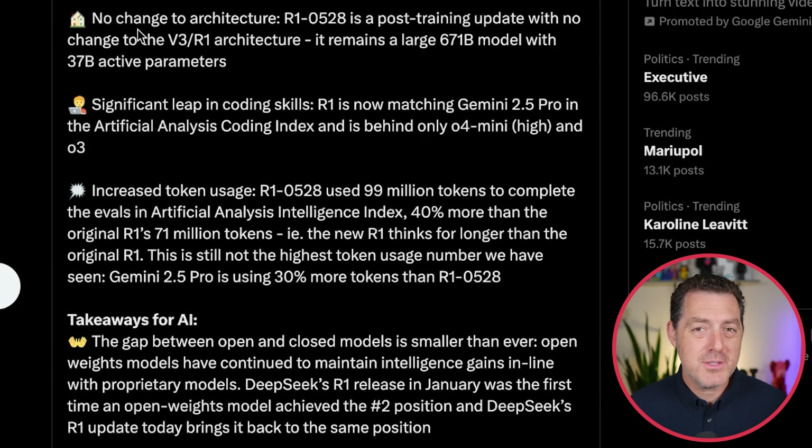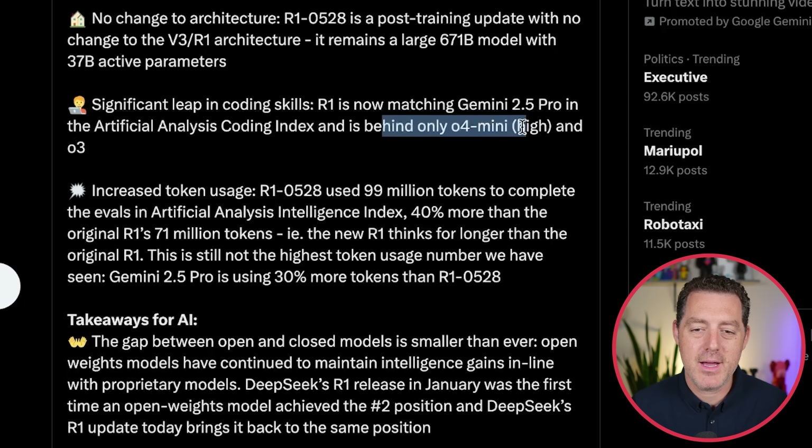There has been no change in architecture — that's why we're not seeing R2. This is R1 V2. It's a large 671 billion parameter model with 37 billion active parameters, and it had a significant leap in coding skills. R1 now matches Gemini 2.5 Pro in the Artificial Analysis Coding Index, and is only behind O4 Mini High and O3.